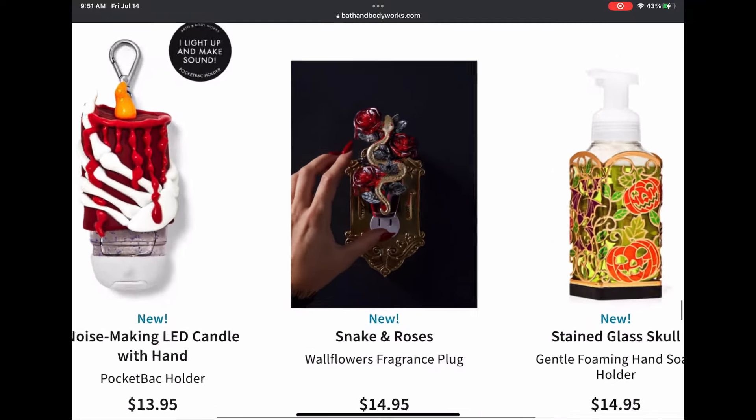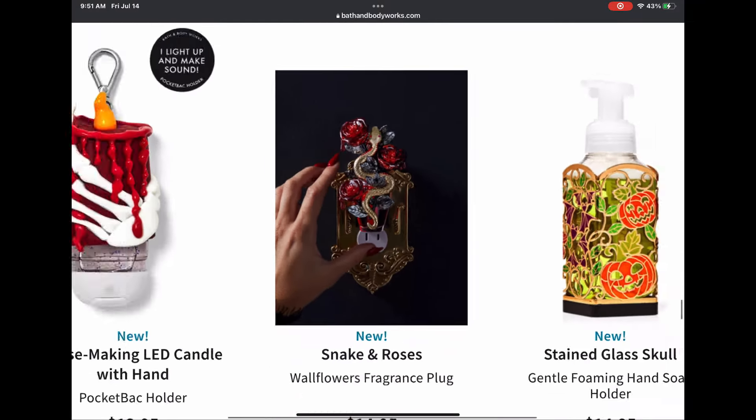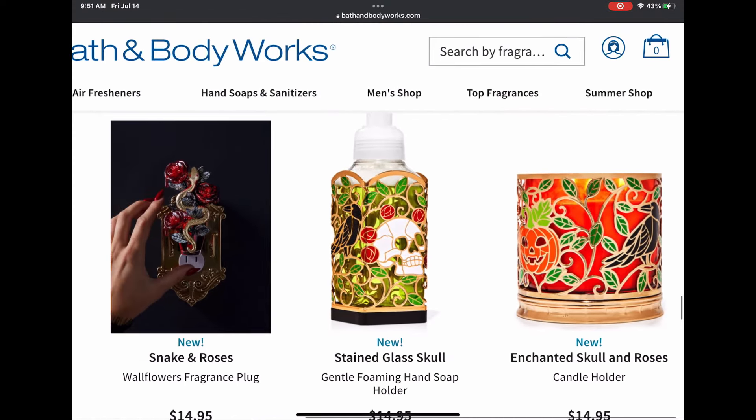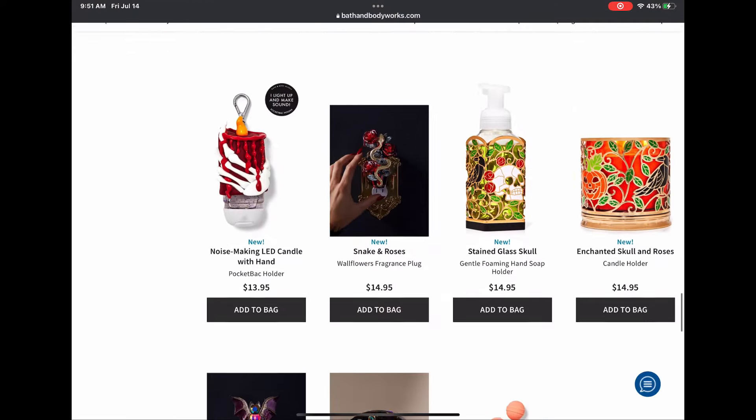I love those two items. Look how cool that one looks — the roses look almost glass-like. We also have some candle holders and a soap sleeve, and I really like the design on those.